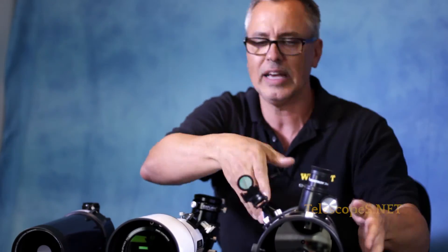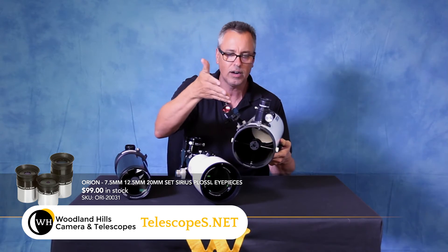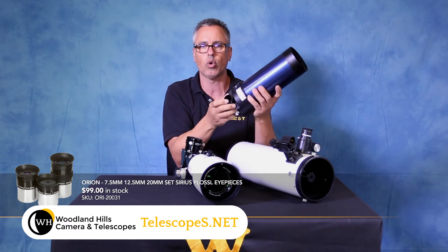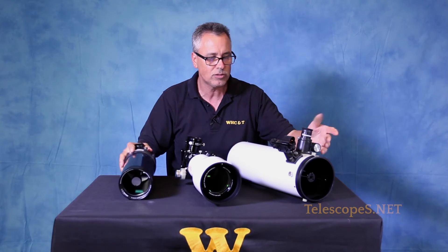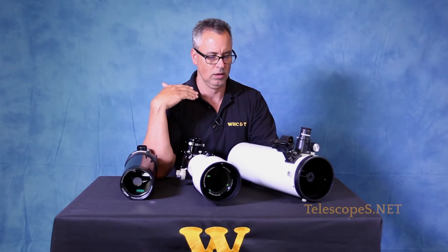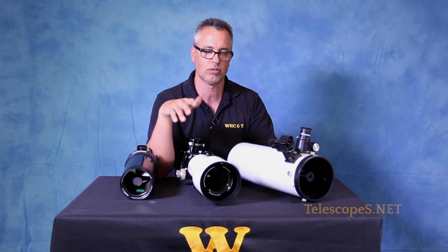On Newtonian reflectors you can get two-inch eyepieces as well; however, the demonstration model I have here is limited to inch-and-a-quarter. The Maksutov-Cassegrain shown here also only allows inch-and-a-quarter eyepieces. There are various apertures of all these telescopes available where you can use two-inch eyepieces. Did I make myself clear? Absolutely — I can explain these telescopes to you whether I'm drinking my vodka or not.